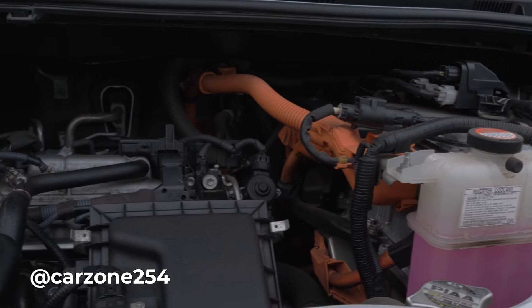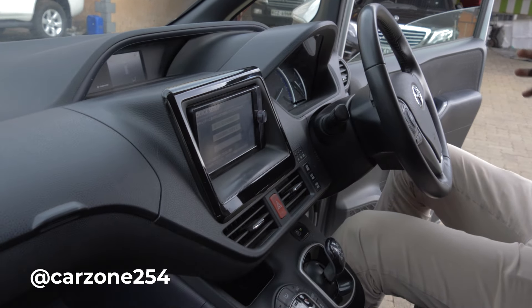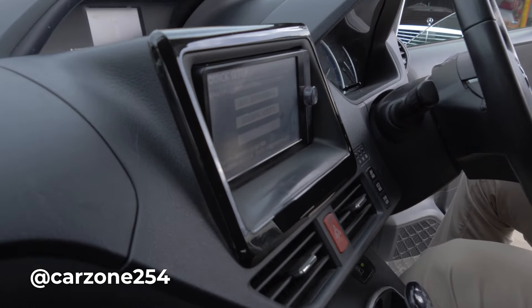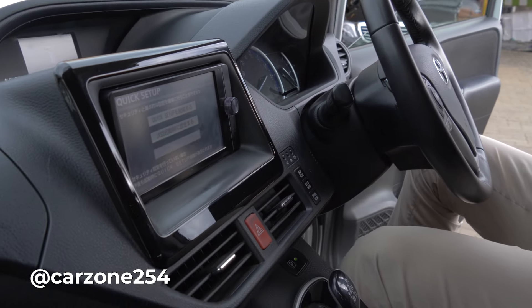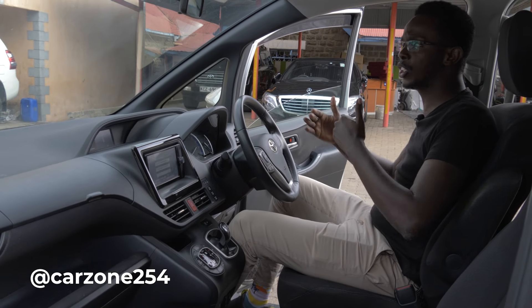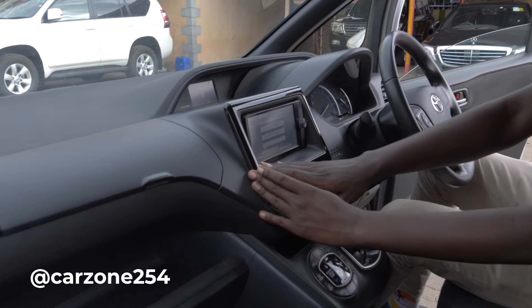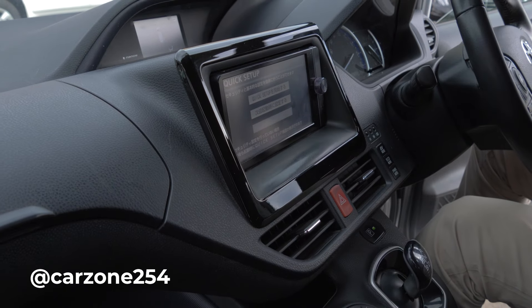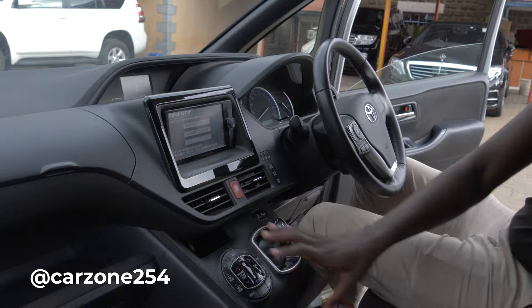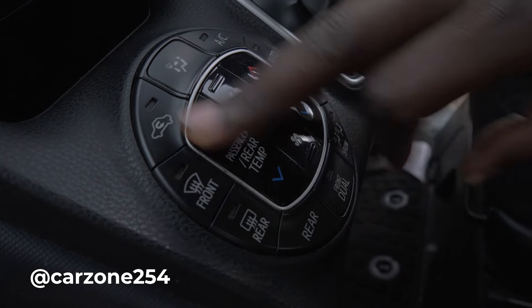And there is power mode. Power mode ni wakati gari sasa ina engage a lot of power — wakati maybe unataka kupanda milima. Inategemea nanini unataka gari yako ifanye. Now, this car is fuel efficient — totally fuel efficient compared to the sister car Voxy that is non-hybrid. This one does 23.8 km per liter and the other one that is non-hybrid does 16 km per liter. That's a very big change. And something you should understand with this kind of hybrid that has an EV option: wakati kwa mteremuko, the car itakuwa ikicharge the batteries. Kama unafanya places with a lot of downhill and you're coming back, the car will be charging and you will be gaining a lot of power and energy and you can use it when you go to flat surfaces. So that is a wonderful feature in this car.